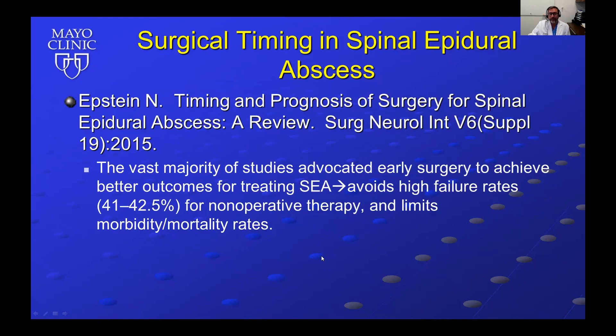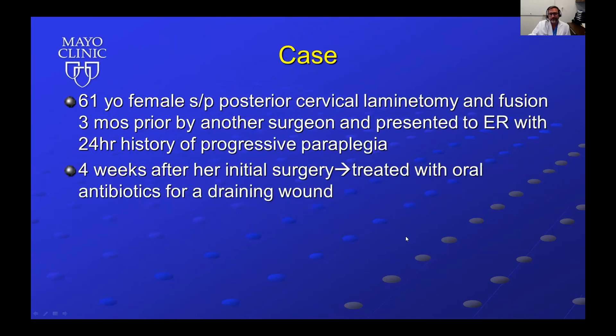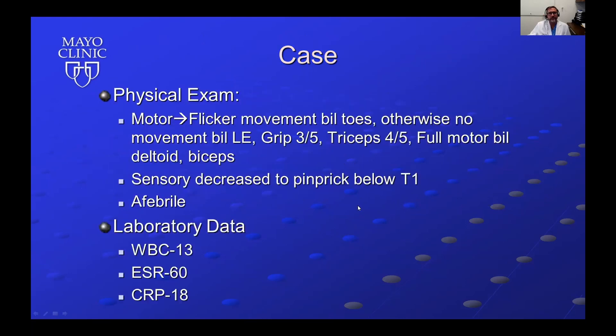A case from three to four years ago involved a 61-year-old female who had undergone posterior cervical laminectomy fusion three months prior by another surgeon. She presented to the emergency room with a 24-hour history of progressive paraplegia. Four weeks after her initial surgery, she had been treated with oral antibiotics for a draining wound but was never followed again by that surgeon. On physical exam, she had only flicker movement in bilateral toes with no other movement in the bilateral lower extremities.